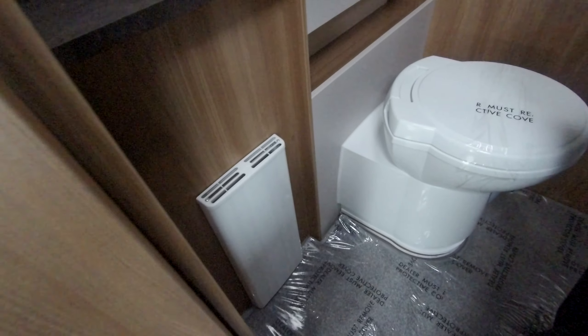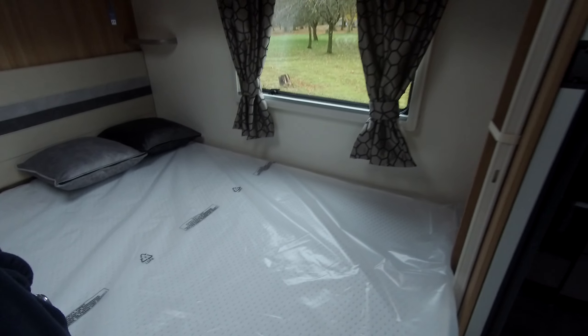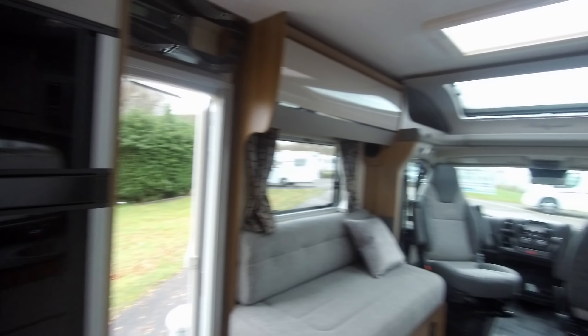If you'd like to have another look at this motorhome, why not come over to Donay Mort Leisure Kingdom and see one of our sales team — we'll be happy to help you with any questions.